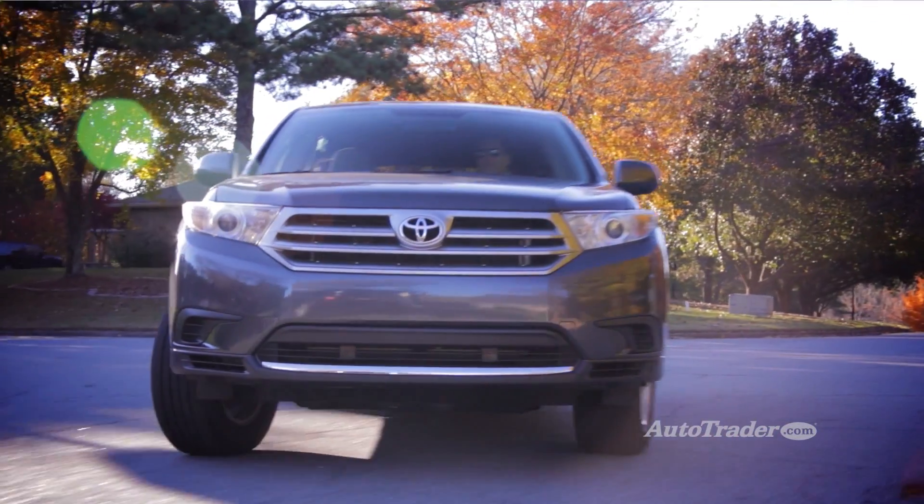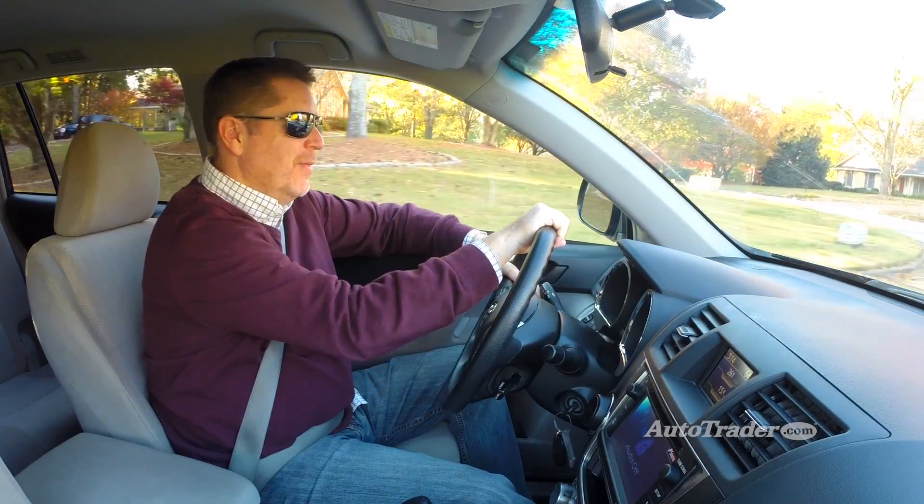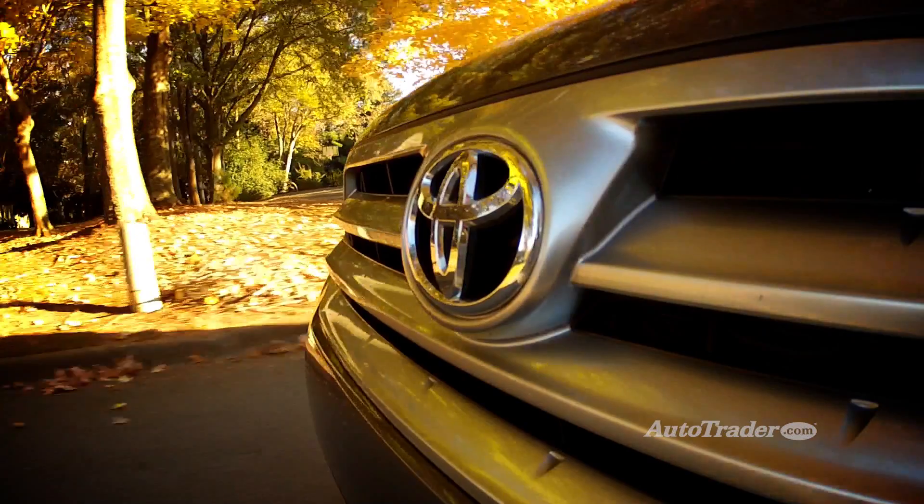The ultimate Entune experience comes with a JBL GreenEdge audio system, so all that streaming music you're listening to sounds great — but keep in mind the JBL setup isn't available on all models.